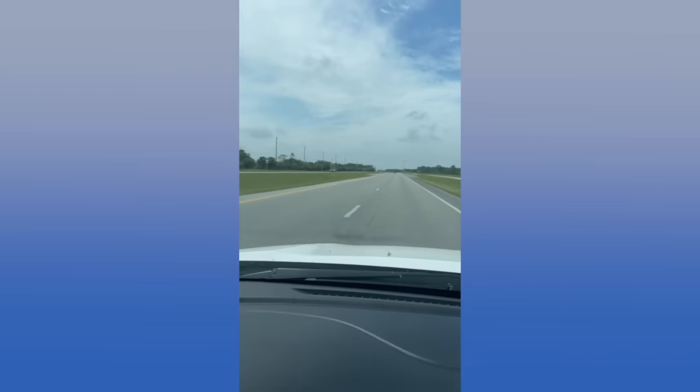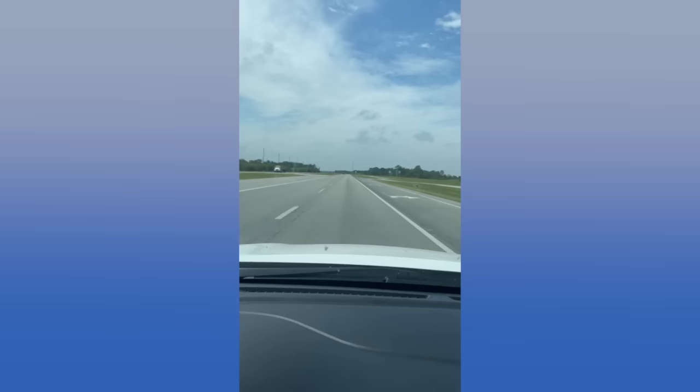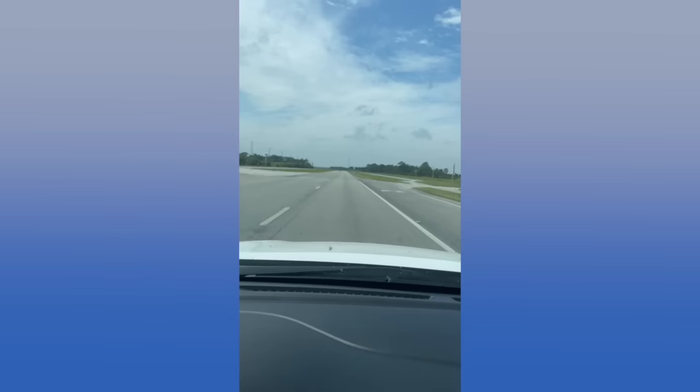Do you see this lack of traffic? Oh my gosh, every time I come to your house I am taking this road — this is amazing.